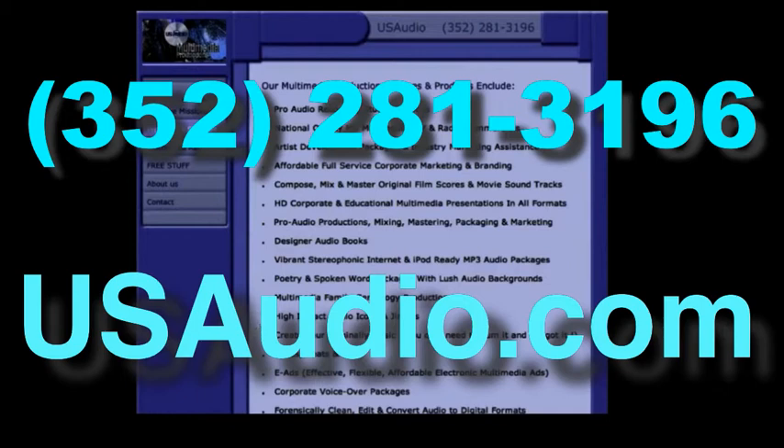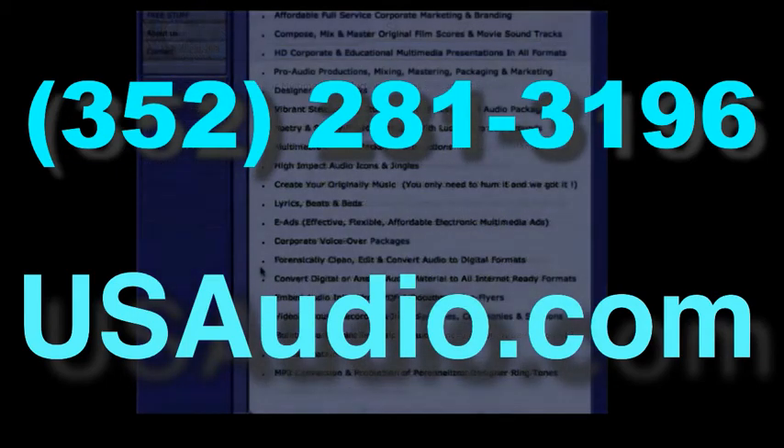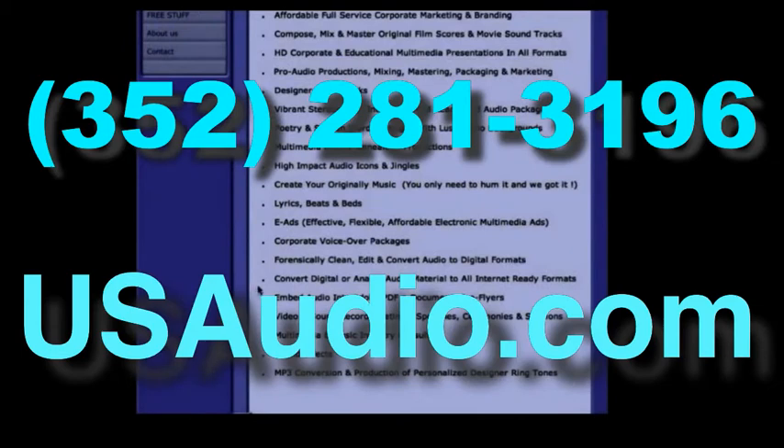Artist development packages and industry marketing assistance, affordable full service corporate marketing and branding, HD corporate educational multimedia presentations in all formats, poetry and spoken word packages with lush audio backgrounds, multimedia family genealogy productions, high impact audio icons and jingles — we'll create the music for you and you keep the copyrights — lyrics, beds and beats, e-ads, and corporate voiceover packages.